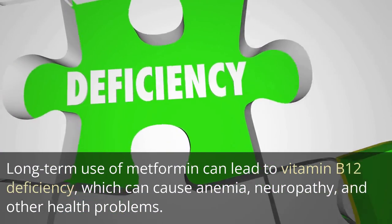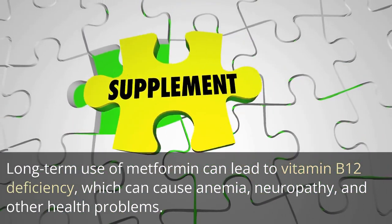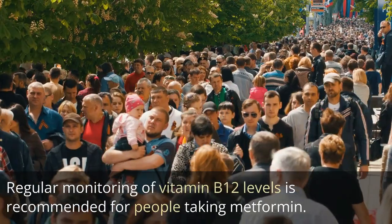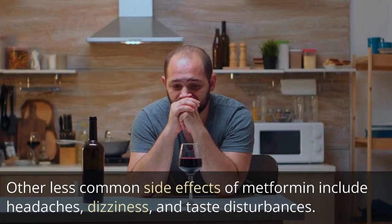Long-term use of metformin can lead to vitamin B12 deficiency, which can cause anemia, neuropathy, and other health problems. Regular monitoring of vitamin B12 levels is recommended for people taking metformin.